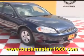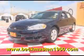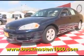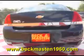Beckenmaster 1960 proudly presents this super nice '60 Chevy Impala. This beautiful blue Impala is in outstanding condition and runs like a champ.